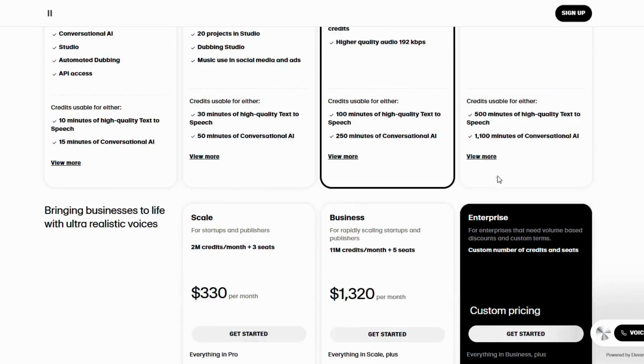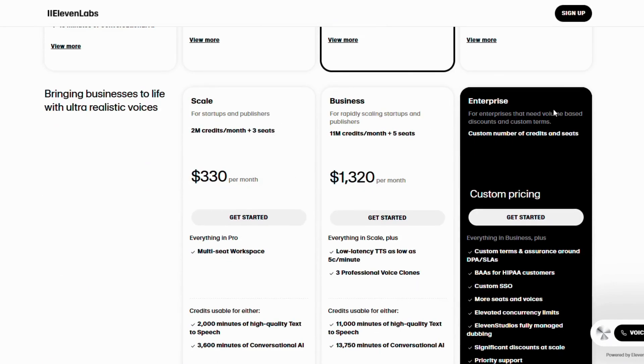If you need more, there are pro, team, and enterprise plans, scaling up to millions of credits and advanced controls.